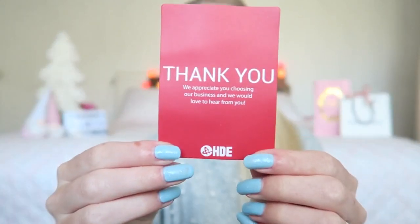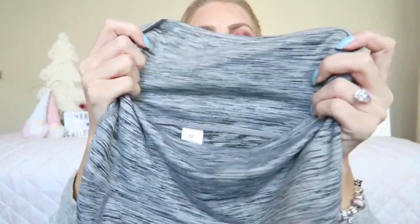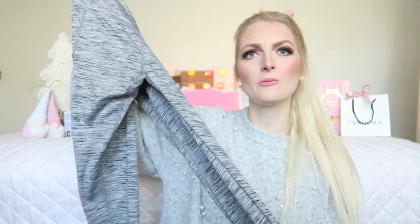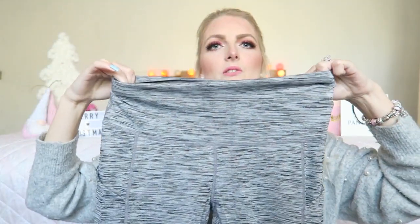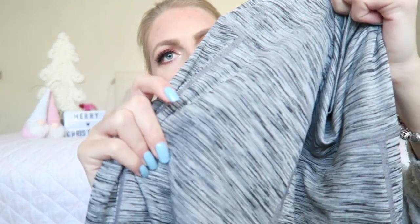So the first two things I chose were jogging pants — I thought some nice new jogging pants would give me more motivation to work out. The first one is a gray one, and I also got it in black. This is the gray one, and I got a little thank-you card from HDE. I really like the material — it's like four-way stretch, really stretchy and soft. The color is nice and you can combine it with maybe a pink shirt or whatever. I got it in a size medium.